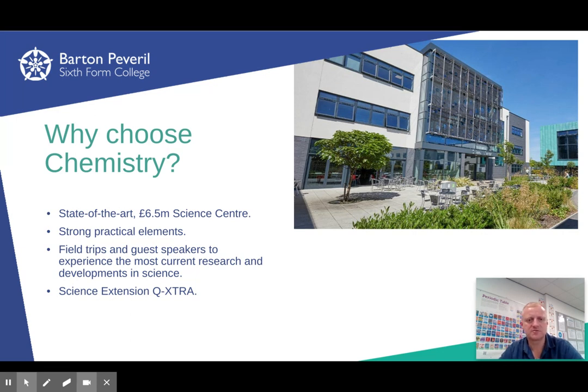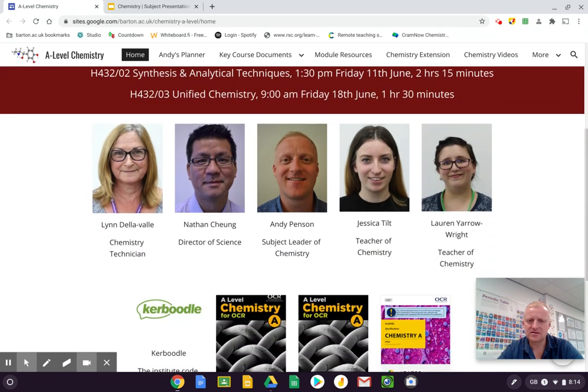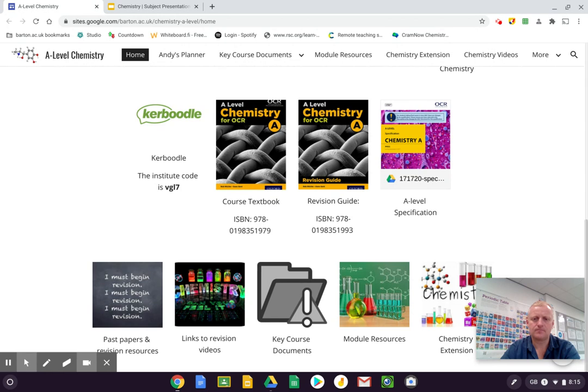We also provide substantial UCAS support. I'm going to show you our Google site for A-level Chemistry. You can see all the chemistry teachers: Lynn is a technician, Nathan is Director of Science, I'm the subject leader for chemistry, and we also have Jess and Lauren as teachers. As for my background, I worked in industry for over 17 years as a medicinal chemist doing drug discovery, and also as an industrial chemist, so I can link what we teach to industry and everyday life.